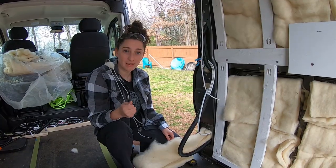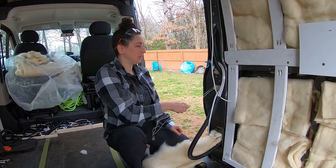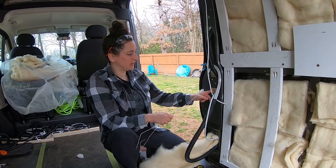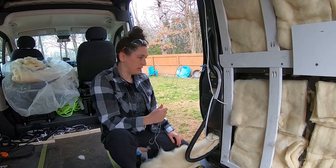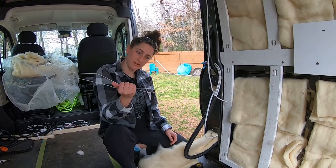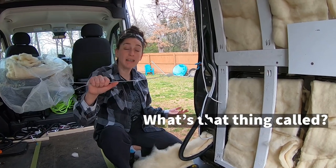I'm insulating this space and there are lots of little nooks and crannies to get the wool insulation into, so I'm using whatever tools I have handy — this is just a wire hanger.